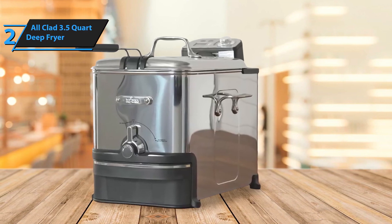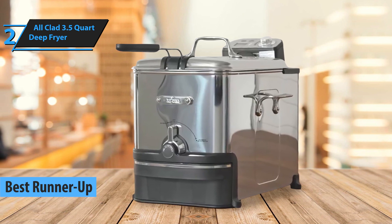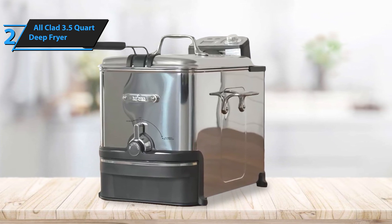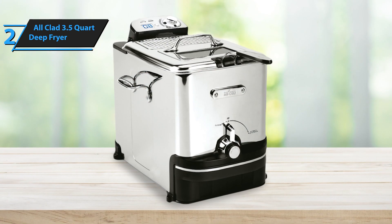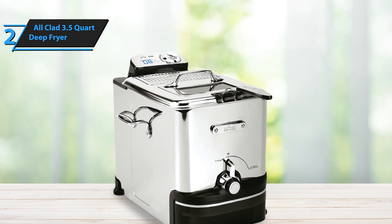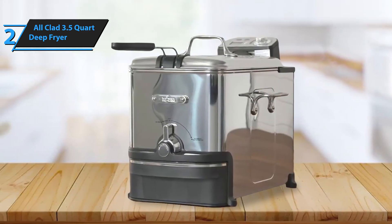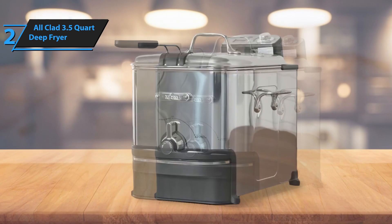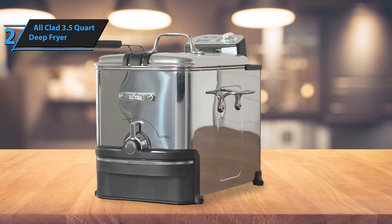Introducing the All-Clad 3.5-Quart Deep Fryer, our next pick for the runner-up best deep fryer on the market in 2023. This elegant kitchen appliance, encased in a glossy stainless steel exterior, excels in delivering perfectly fried foods. Although it comes with a steeper price tag, if aesthetics are a priority for you, it could be a worthy investment. This All-Clad model stands out for its efficiency in oil usage, requiring less than many competitors. Its frying basket is spacious enough to accommodate six donuts or four chicken pieces comfortably, making it ideal for family meals or gatherings. One feature users appreciate is its rapid preheating time, taking under 10 minutes to reach your desired temperature. However, the ready indicator light may switch off before the set temperature is attained, and the cooking duration may slightly exceed the suggested frying time.